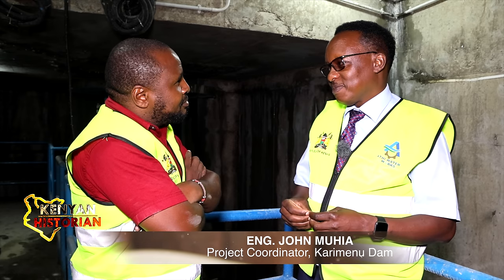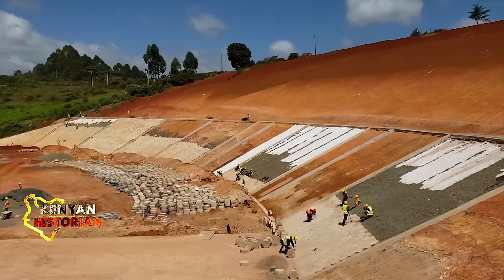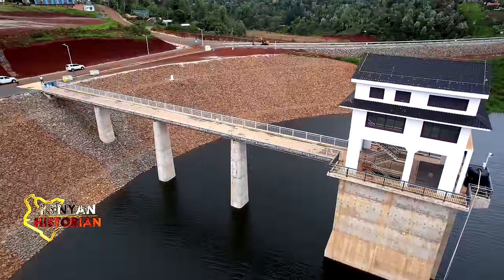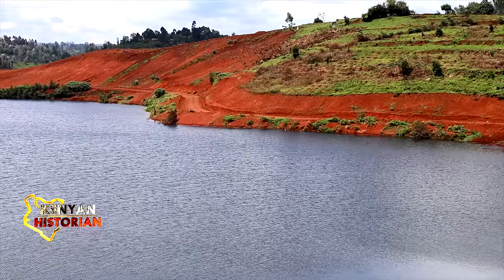It was tough work. And very risky. For four years, the construction team toiled across this valley to get this mega water harvesting structure up and supplying the commodity to millions of people.